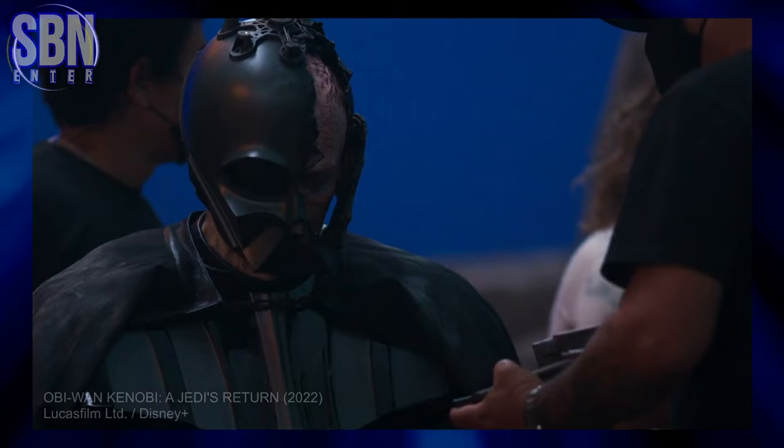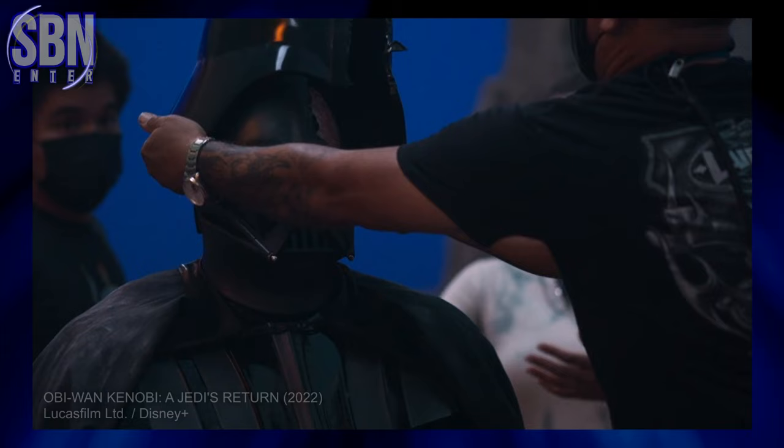He found it challenging to act in the Darth Vader costume because it was too hot — he described sweating buckets in it the whole time. But this problem was fixed. As Hayden told Jimmy Fallon, if you get too hot, they plug you into this machine and it pumps cooling liquid all around your body to sort of cool you down.